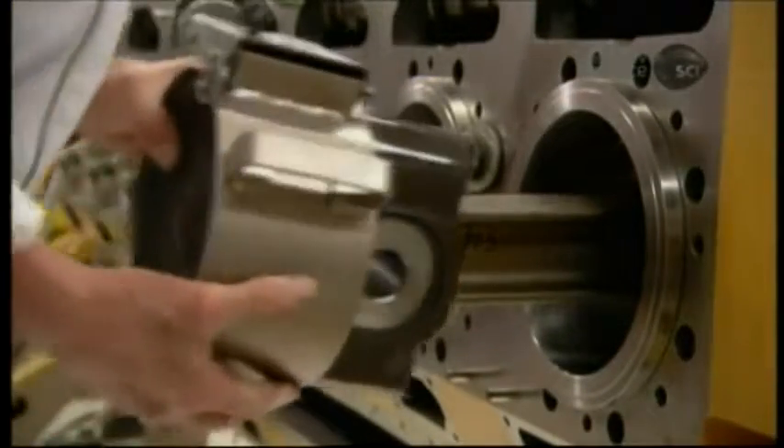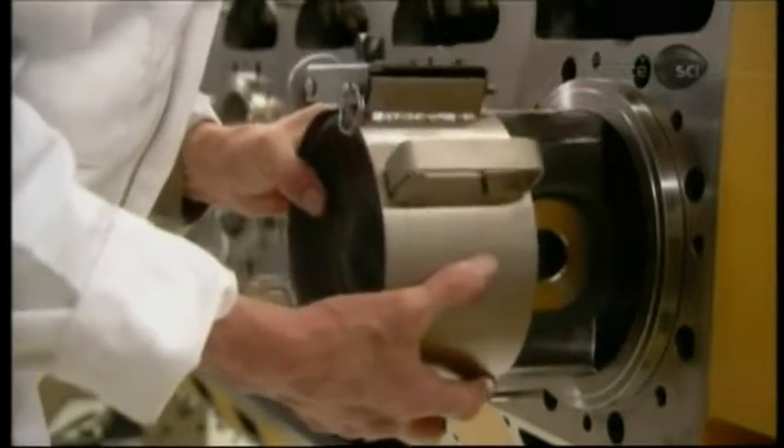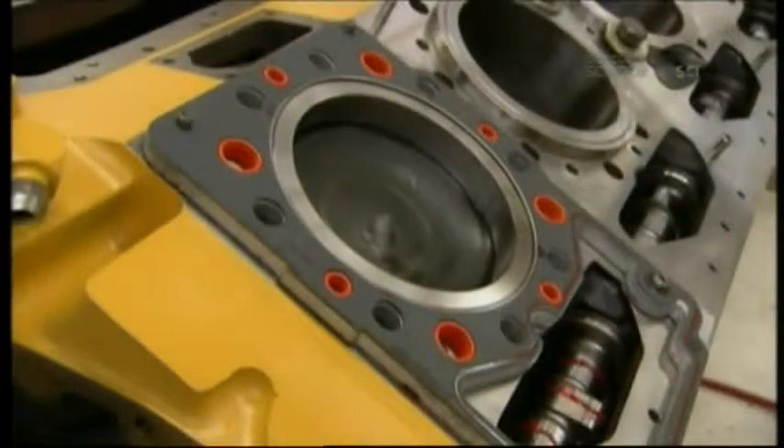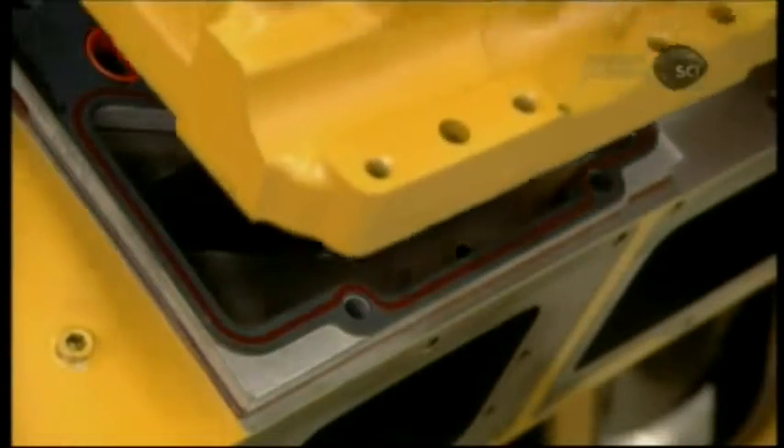With a piston now attached to one end of a connecting rod, he slides the other end into a slot in the cylinder block. This particular engine is a 16-cylinder one — considered mid-size for mining trucks.